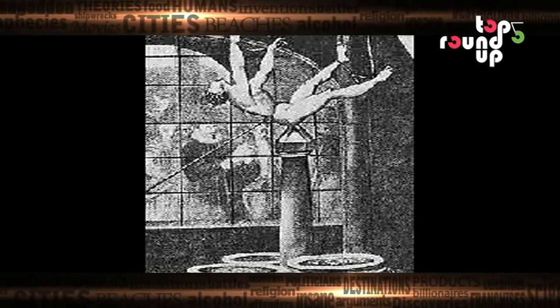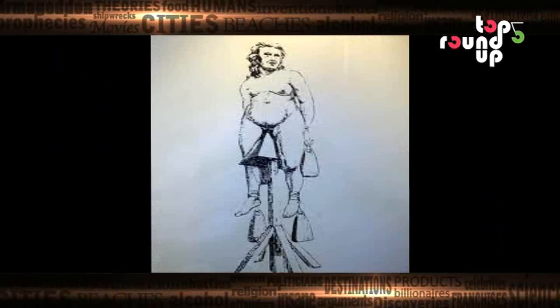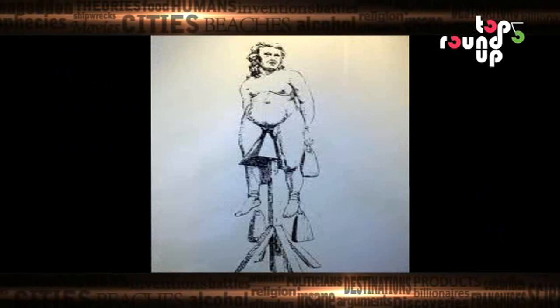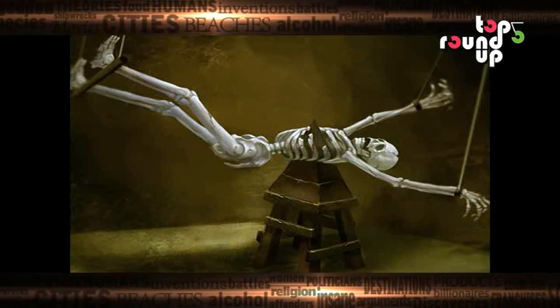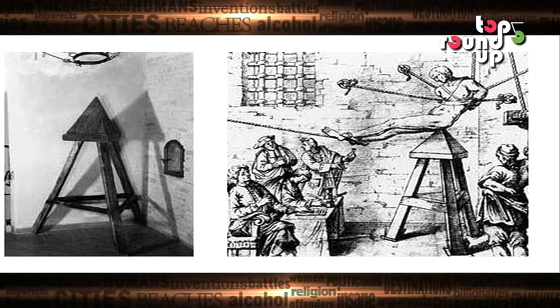Agonizing at number 5 is the Judas Cradle. This may not be quite as bloody and violent as impalement, but it gets major points for originality and the all-around agony factor. The anus or vagina of the unfortunate victim was put over the point of the cradle. Then the person was lowered onto it with ropes.